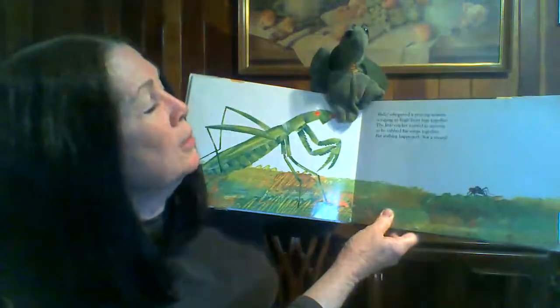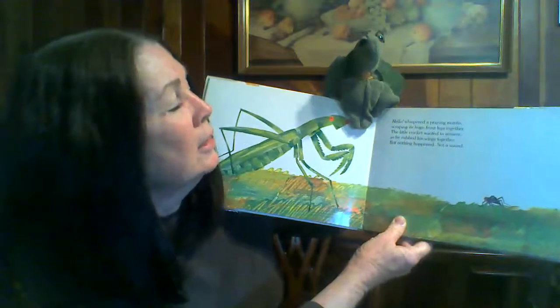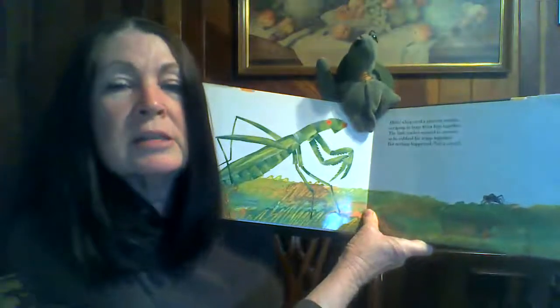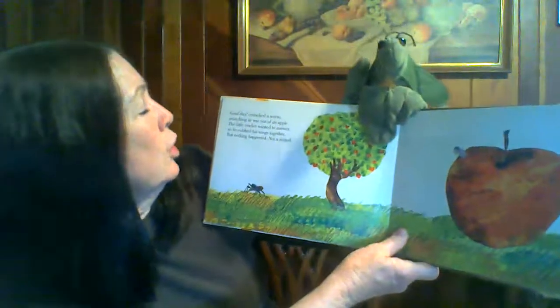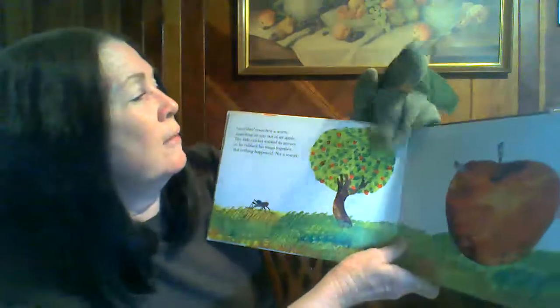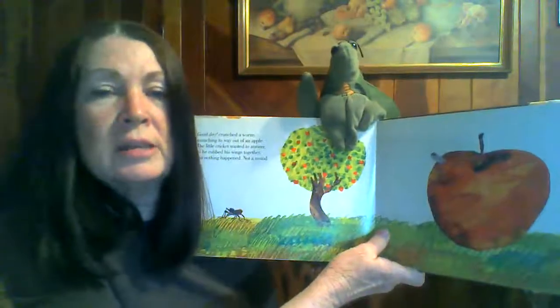Hello, whispered a praying mantis, scraping its huge front legs together. The little cricket wanted to answer, so he rubbed his wings together. But nothing happened, not a sound. Good day, crunched a worm, munching its way out of an apple. The little cricket wanted to answer, so he rubbed his wings together. But nothing happened, not a sound.